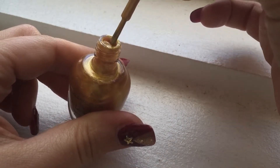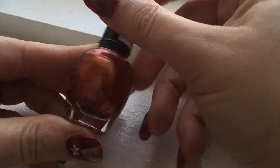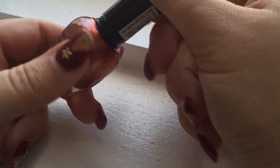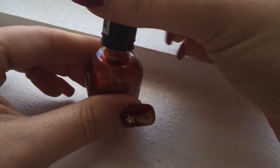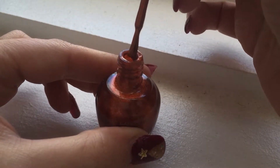Oh my god, it's beautiful! And this one's metallic orange — it looks like a nice autumn color, like that burnt leaf color. That's what it looks like.